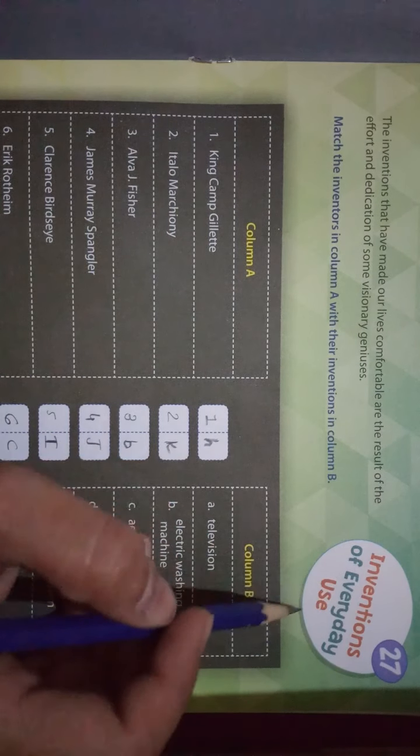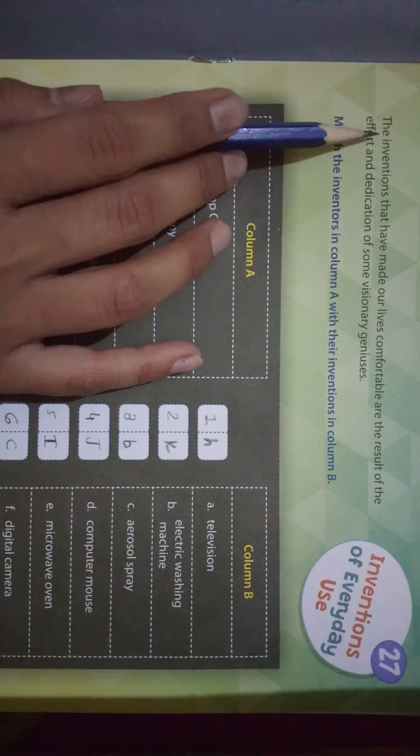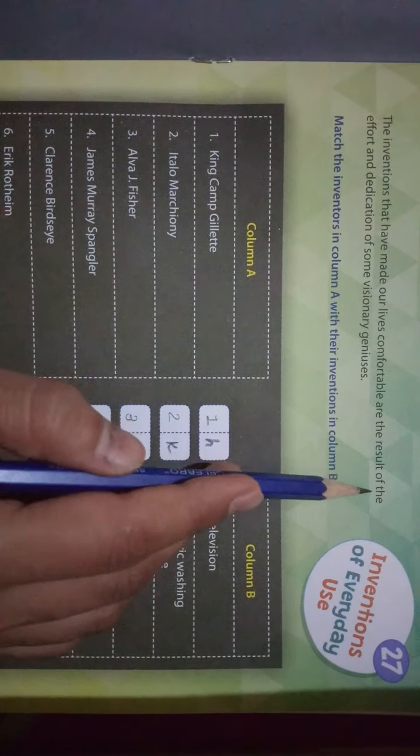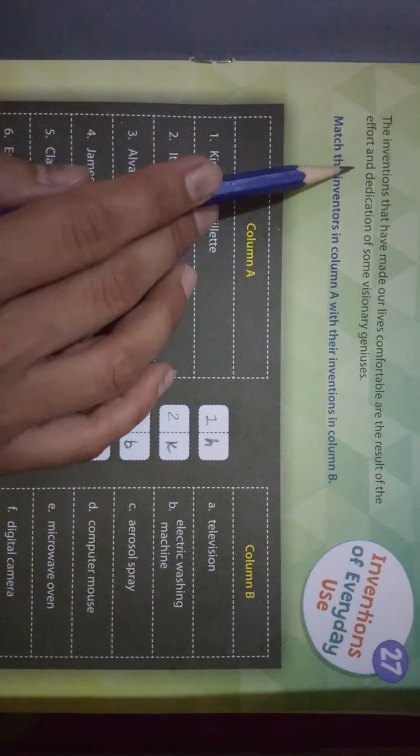Hello students, good morning! Welcome to our online classes. Today we are going to learn our 27th chapter of GK. The name of the chapter is 'Inventions of Everyday Use.' The inventions that have made our lives comfortable are the result of the effort and dedication of some visionary geniuses.